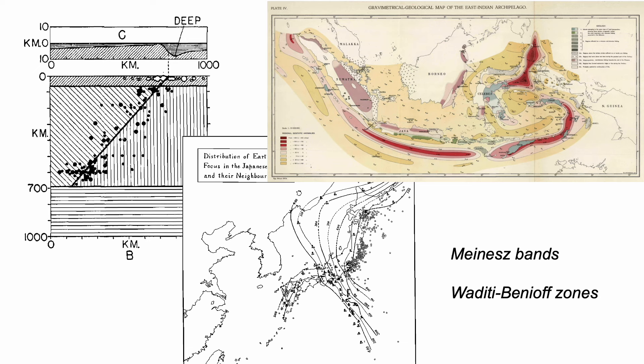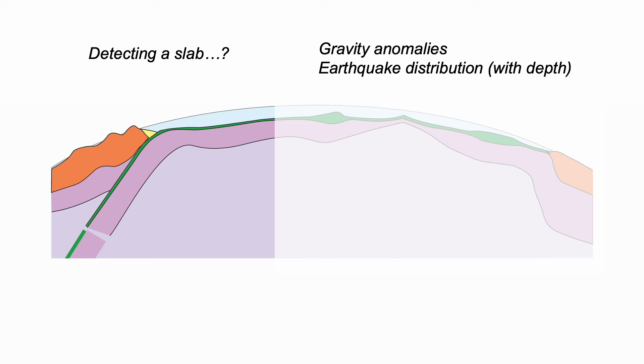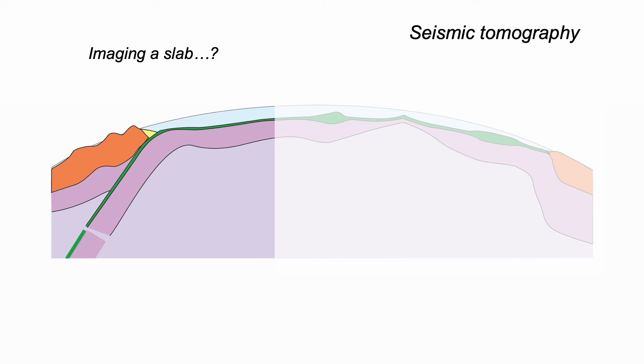So geologists can detect slabs of lithosphere being taken down into the mantle by gravity anomalies and earthquake distributions. But perhaps we've run the story too far forward — this understanding came well before the realisation of its tectonic significance. That had to wait until the recognition of seafloor spreading in the 1960s, but it meant that once that was done, subduction could be built into the idea of plate tectonics. The next task is to image the slab, and that had to wait until the 1990s and improvements in computing.